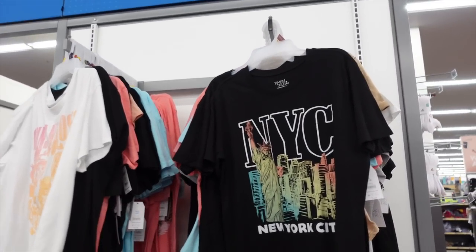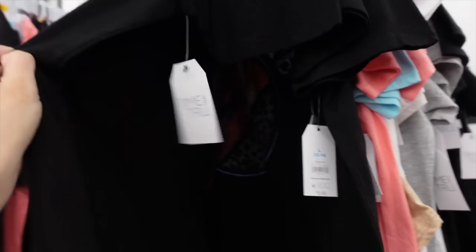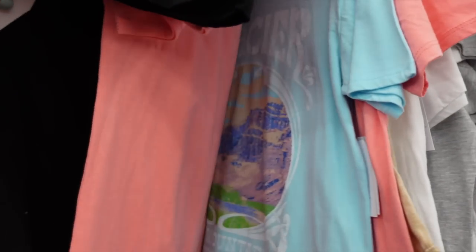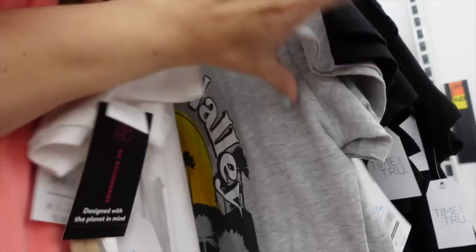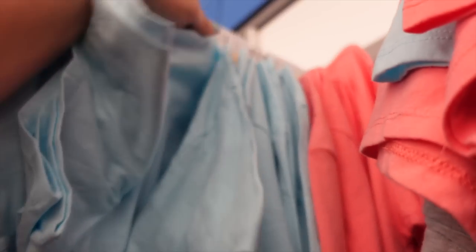That's the finished look. For the next look I'm going with one of the graphic tees from Time and True — crew neckline, relaxed fit. They have NYC, David Bowie, and a bunch of different options.